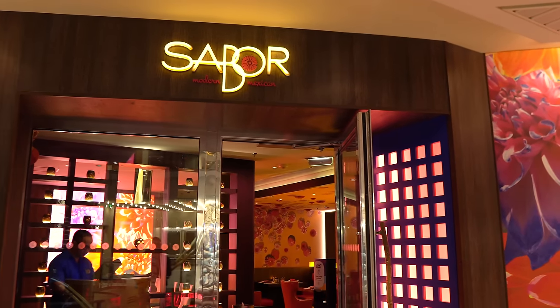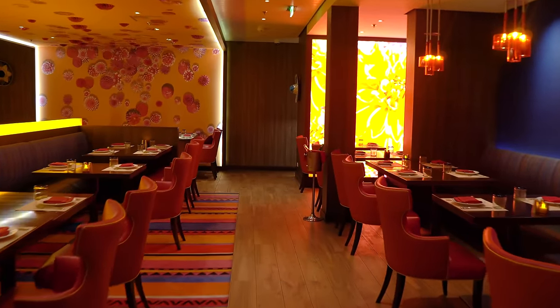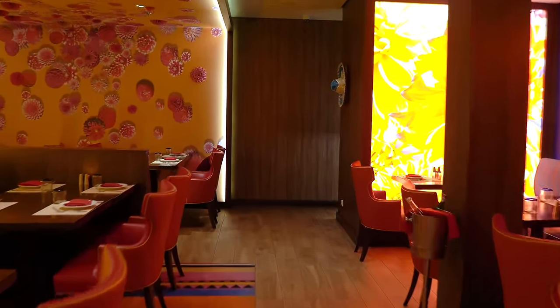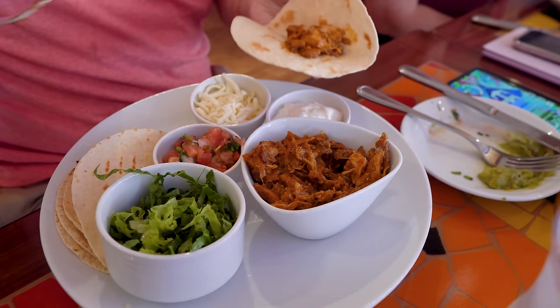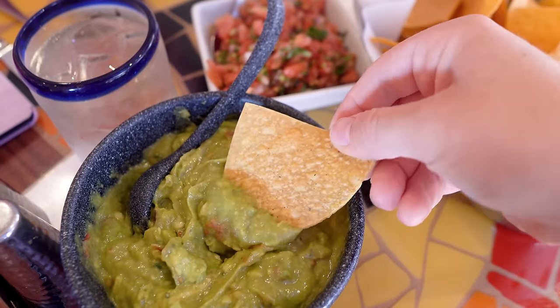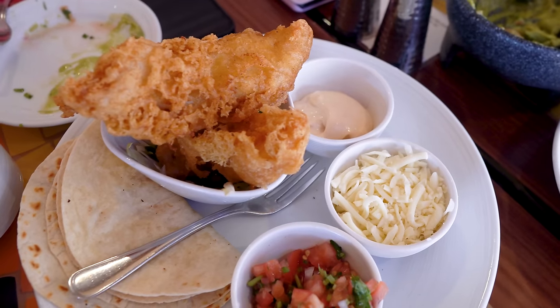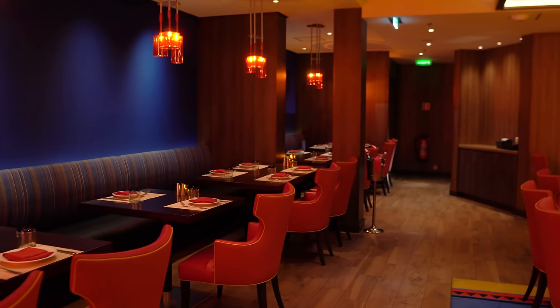Number one: Sabor. I still love Sabor Modern Mexican — it is a dying breed as a restaurant. As someone who loves Mexican food, the menu and amazing margaritas are very appealing. But by far, the freshly made guacamole is the star of Sabor. I just can't get enough of it. So if you're on Liberty of the Seas, make sure you stop by Sabor — it is worth eating out if you ask me.